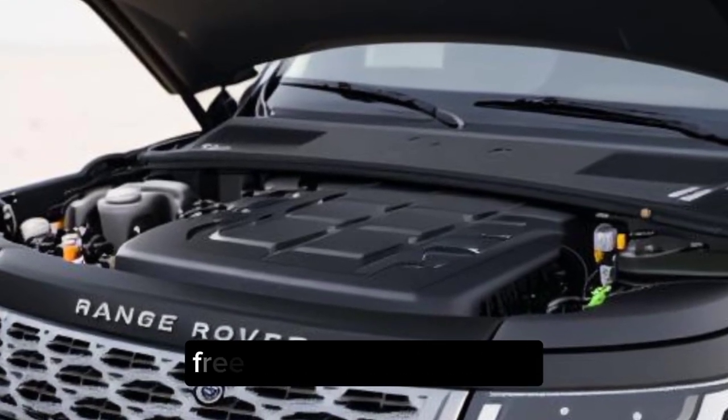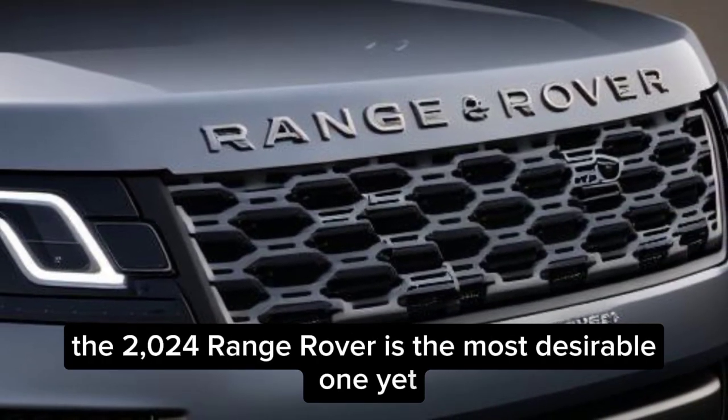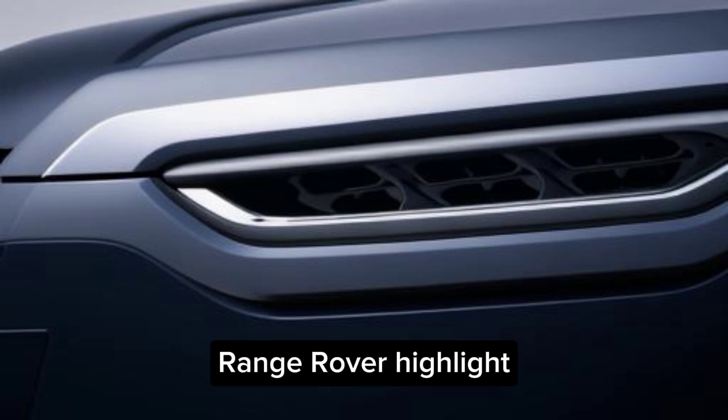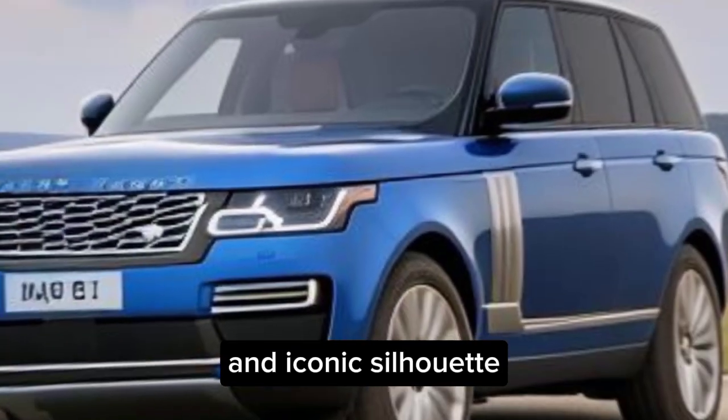Distinguished design, free of superfluous details. The 2024 Range Rover is the most desirable one yet. It's sleek, bold, and unmistakably Range Rover — highlighted by clean lines, a signature grill, and an iconic silhouette.